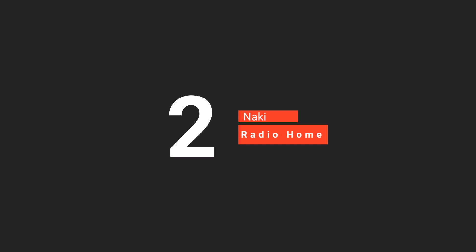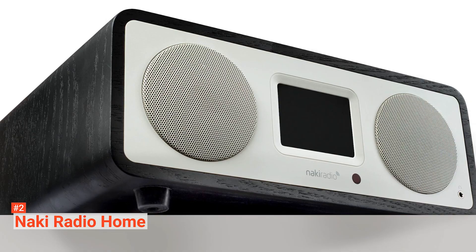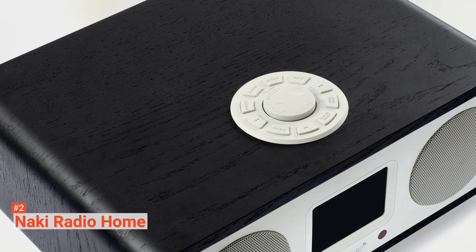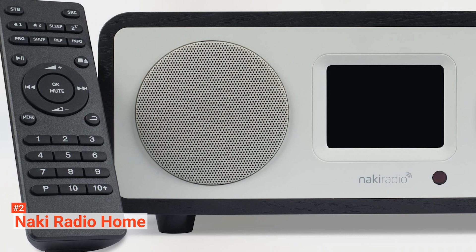The second product on our list is the Naki Radio Home. Enjoy the best Jewish music, kids shows, shiurim, and live radio stations on the Naki Radio Home. This internet radio is for kosher lovers, and it allows you to stream over 25 pre-approved Jewish radio stations. Some of the livestream channels include Jeula FM, Israel Radio, Jewish Hits, J Root Radio, Kolchai Music, and many more.